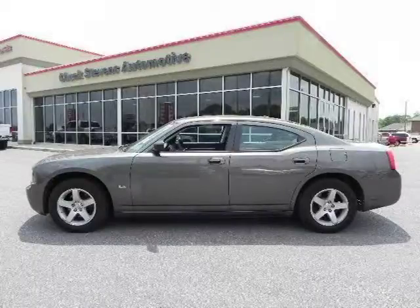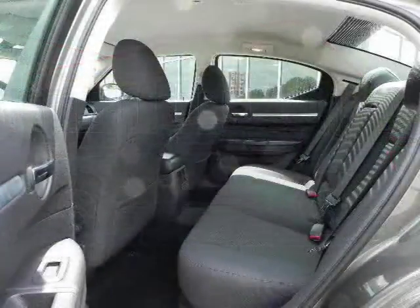For more information on this great 4-door car, please click the link in the description. Thank you.